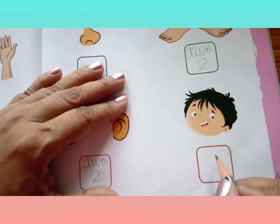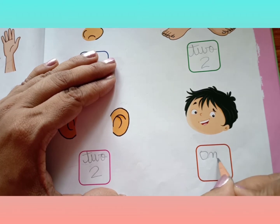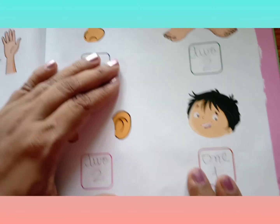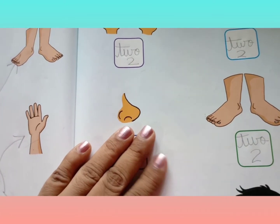One face. O-N-E, 1. One face. You all have understood very well.